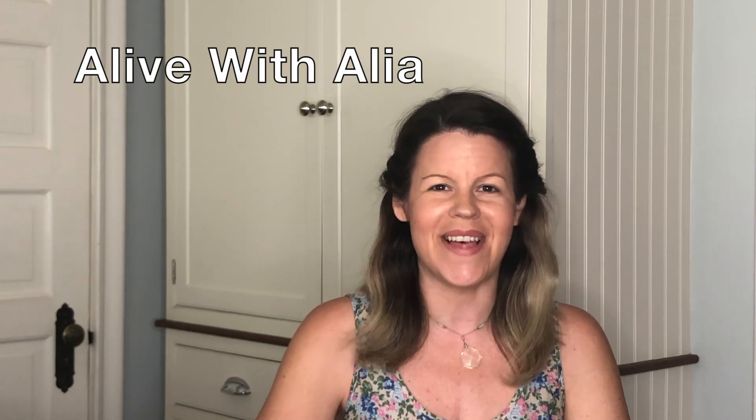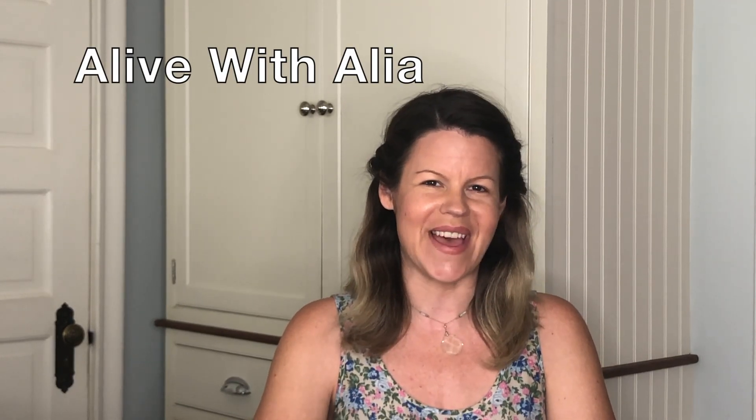Please be sure to click like and subscribe to find out what else we're doing in the adapting to chronic illness series. This has been Alive with Aaliyah — live in love with life.